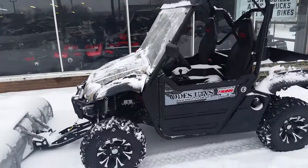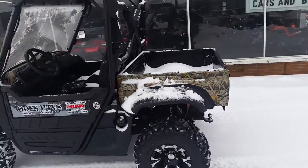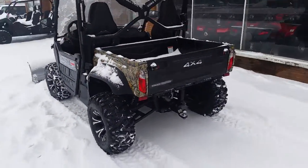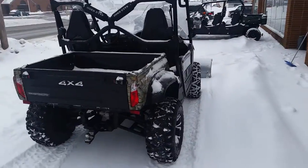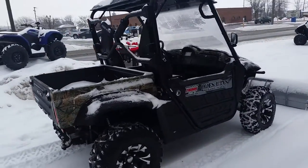Hey guys, anybody looking for one badass side-by-side, this is it. It's a 2014 Odes Dominator 800. It's a 4x4, completely road legal — blinkers, the whole nine yards. We got this thing for sale for only $8,999. It sold new this past year for $11,599.